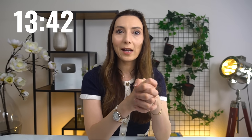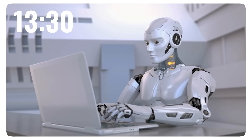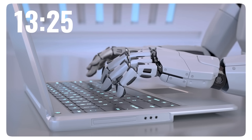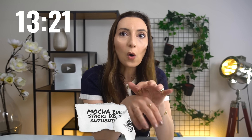This is where Mocha gets crazy, because based on my research, this is not just a design tool and it is not a no-code vibe builder. It is a whole AI developer that builds the entire stack for us. According to their website, it handles everything: the database, the backend, the APIs, the authentication, even the hosting — all from that one sentence.